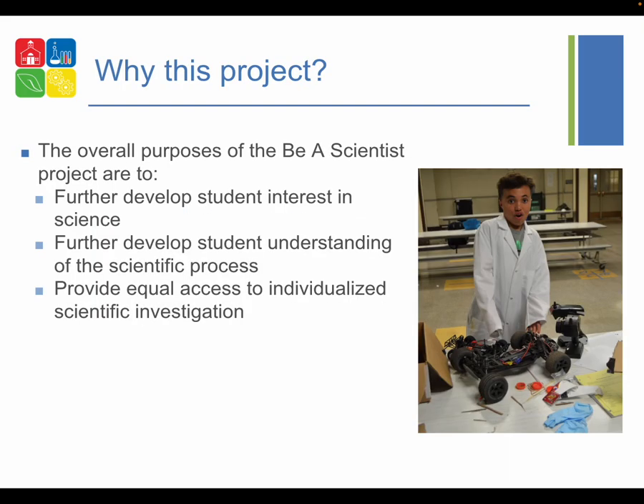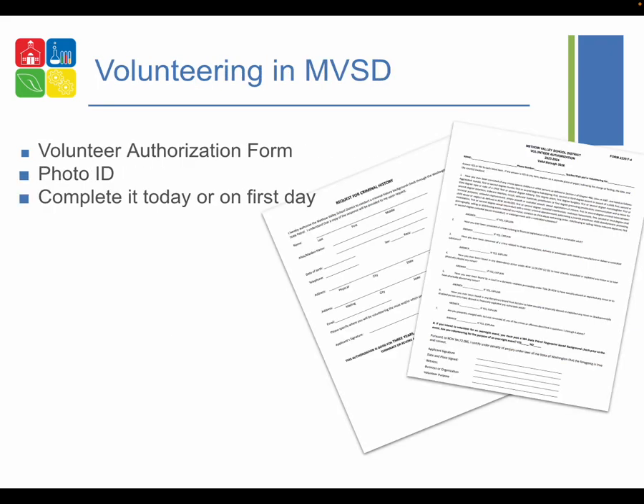The Be a Scientist project has several purposes. First, we want our students to be motivated science students. Second, we want to further develop student understanding of the scientific process — each and every student develops their understanding of the scientific method relative to their own interests. We also want to provide equal access to individualized scientific investigation. Science fair projects are often greatly assisted by parents, and we want to move that mentorship into the school so every kid has an equal opportunity. You, the volunteer scientist-mentor, give students personal motivation and a view into why science education is relevant in life.